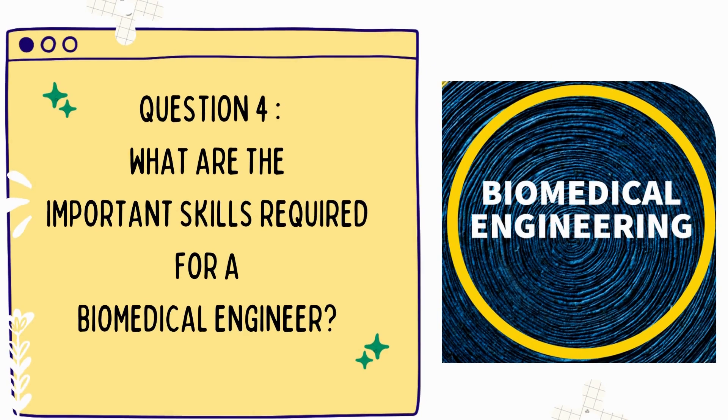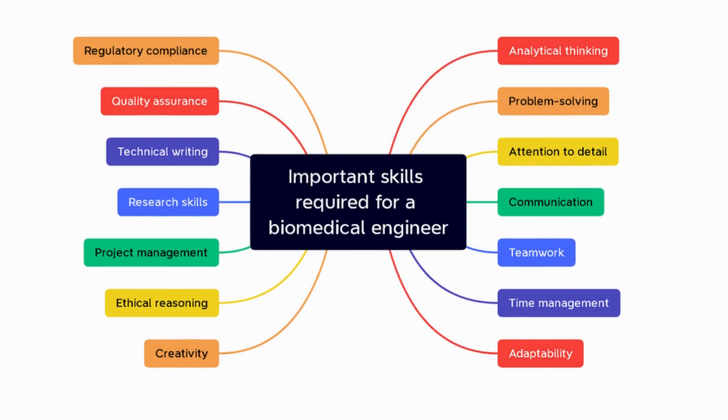Question 4: What are the important skills required for a biomedical engineer? The important skills required include analytical thinking, problem solving, communication, teamwork, and attention to detail.